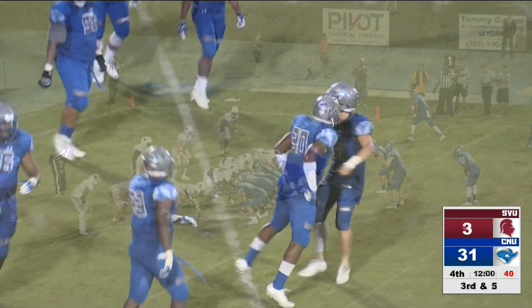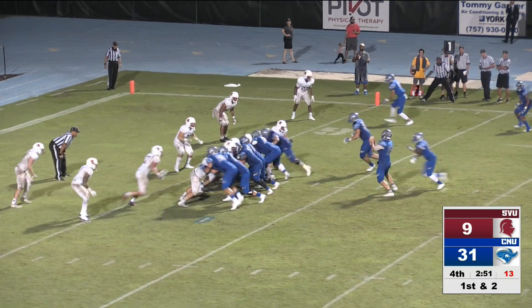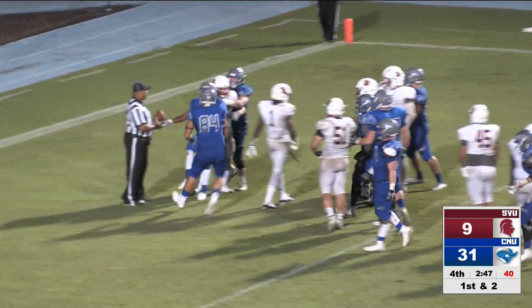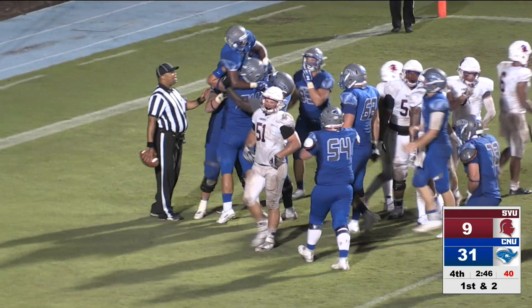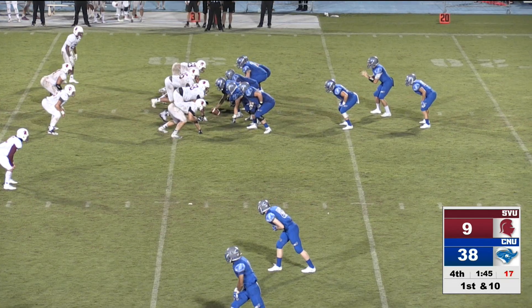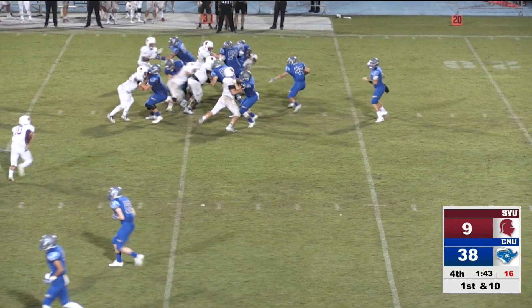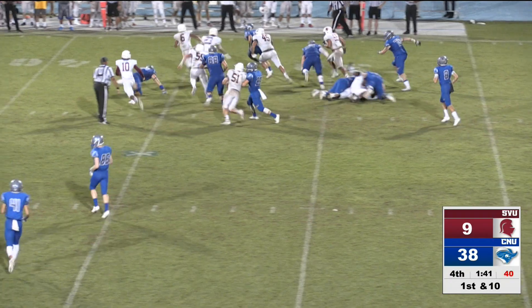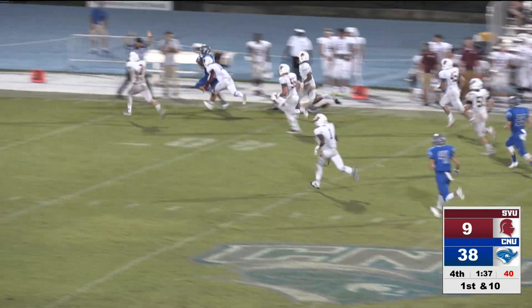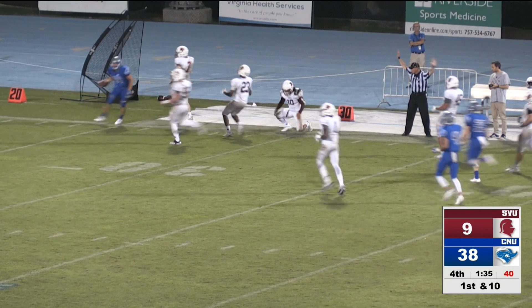As CNU gets into the backfield — the Captains on the doorstep. Anderson with the handoff and the Captains are back in the end zone with a touchdown run, and that'll be the cherry. Still 1:45 to go. And a run play here — that's what I was talking about, a big carry here. The Captains — oh, he went out of bounds. Yeah, he did go out of bounds.